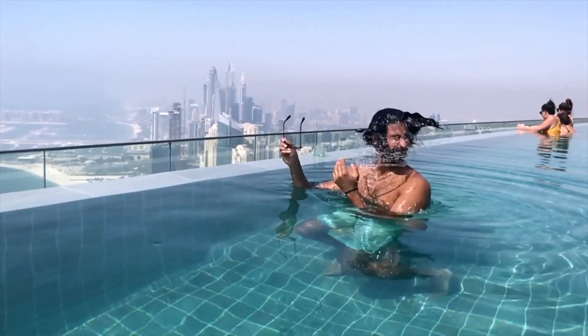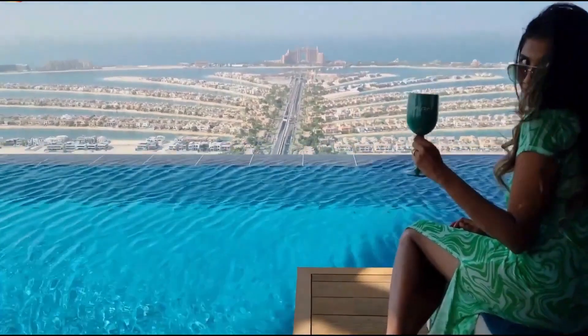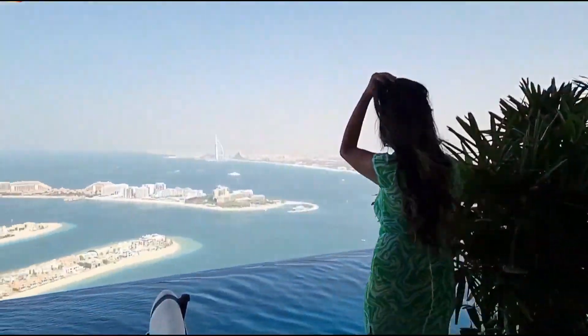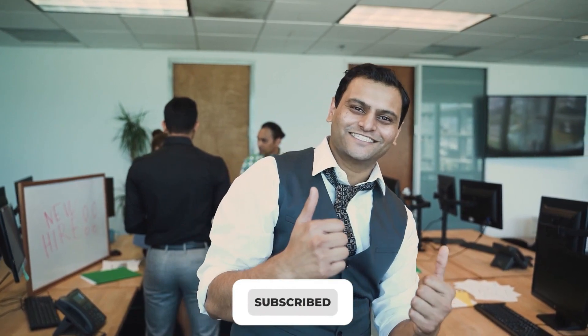This is all for today's video. I hope you all enjoyed it just like us. What are your views about this world's highest pool? Let us know in the comments below. Don't forget to like, share, and subscribe to our channel for more interesting content!